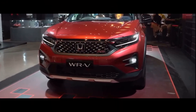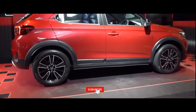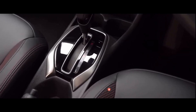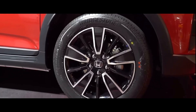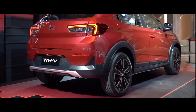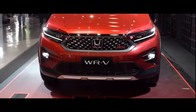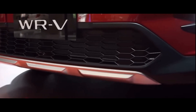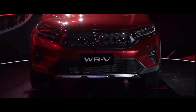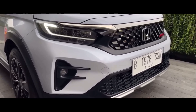Honda WR-V 2022 resmi rilis di Indonesia pada November 2022 lalu. Bicara harganya, SUV ringkas berlogo Honda tersebut dijual mulai dari Rp 271,9 juta on the road Jakarta untuk varian WR-V A CVT. Sementara untuk varian yang termahal atau WR-V RS VT with Honda Sensing dijual dengan harga Rp 289,9 juta on the road Jakarta. Saya akan memberikan secara detail harga dan spesifikasi Honda WR-V 2022 di Indonesia.